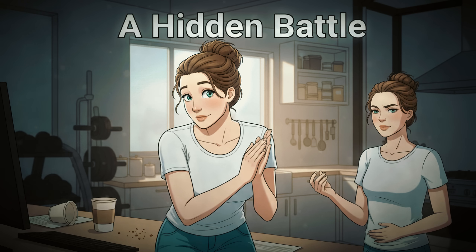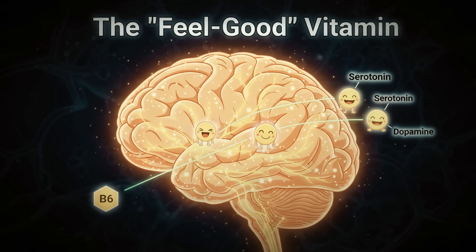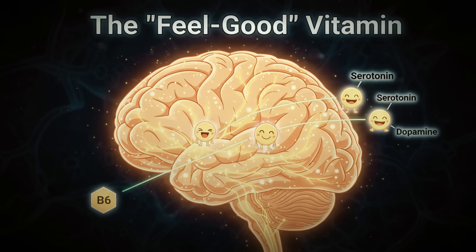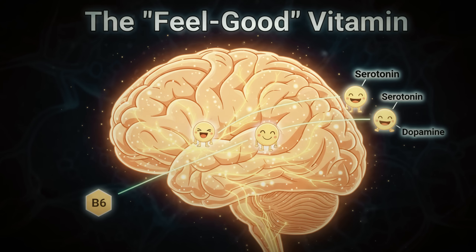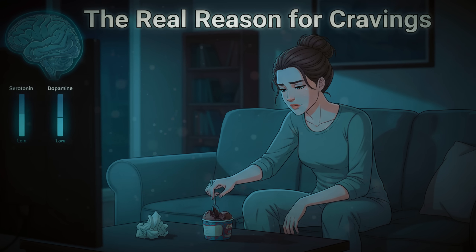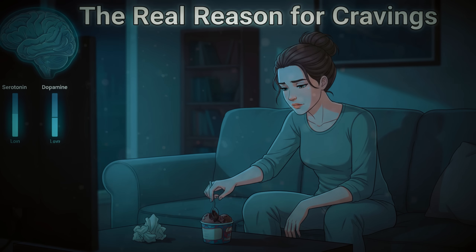Did you know your liver was fighting this battle? Give this video a like if this is brand new information for you. Beyond hormones, B6 is essential for producing serotonin and dopamine — your feel-good neurotransmitters. Low levels of these brain chemicals are often the real culprit behind emotional eating and those afternoon sugar cravings.